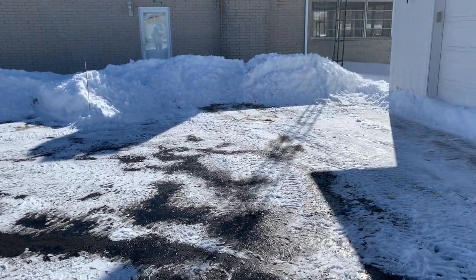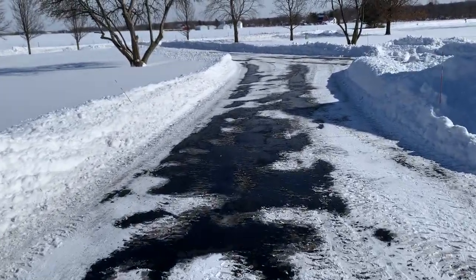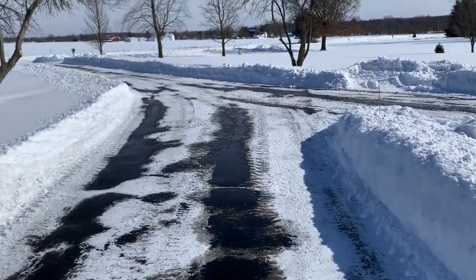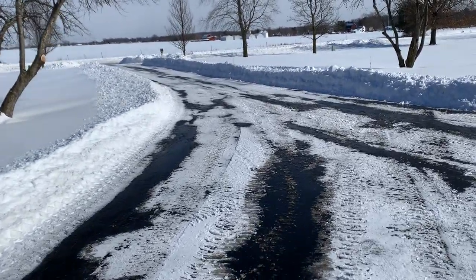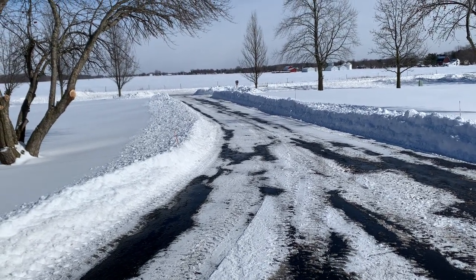Try not to go too fast. Take your walk out here. When I plowed the long part of the driveway, I had snow coming over the plow — that was pretty good. And I plowed out along the ditch on both sides and the mailbox out.